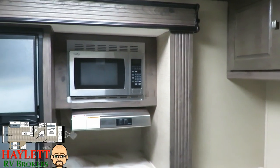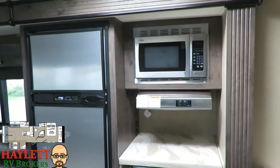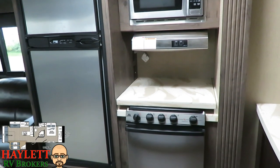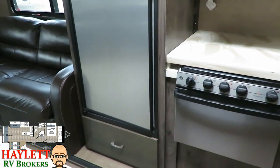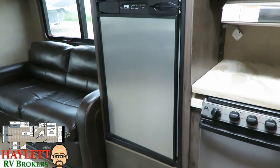Swinging over into slide number one, you're going to have your microwave over your range hood. That nice removable countertop gives you some additional countertop space just above the cooktop and oven. Right below the refrigerator, there's a nice little drawer that pulls out for bigger items like a crock pot or larger cookware.